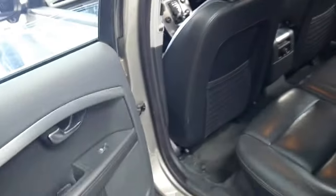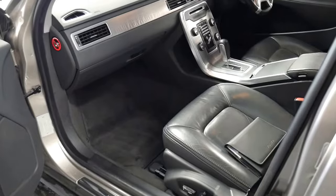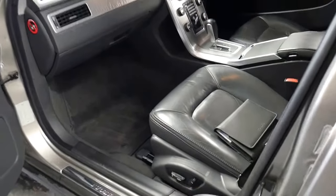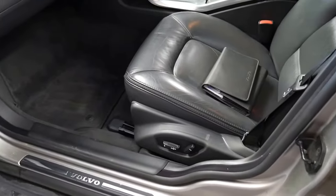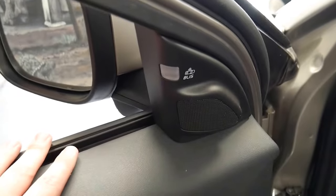Incredibly comfortable seats, the softest leather. And if you're cross-shopping this with an Outback, you can just see the quality difference with the materials and the interior. Power front passenger seat as well. You do have the blind spot monitoring, so this will illuminate red if someone is in your blind spot.